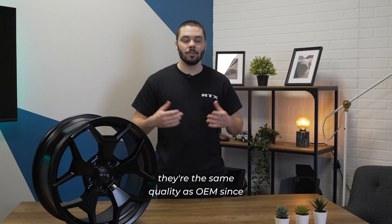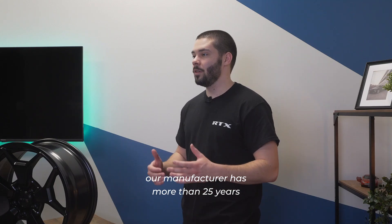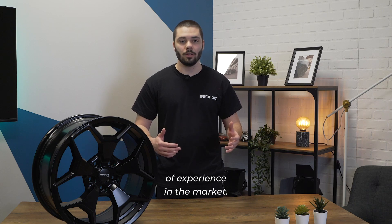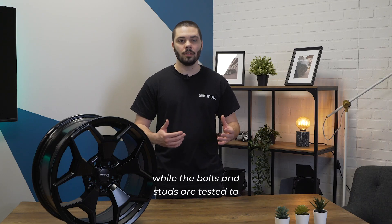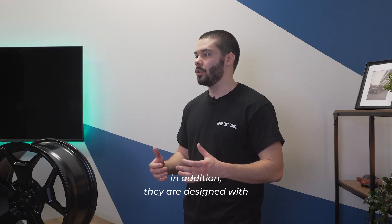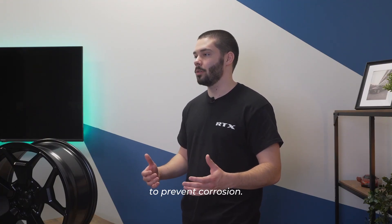As for RTX bolts, they're the same quality as OEM, since our manufacturers have more than 25 years of experience in the market. All RTX nuts are tested to grade 8, while the bolts and studs are tested to grade 10.9. In addition, they're designed with triple-chrome plating to prevent corrosion.